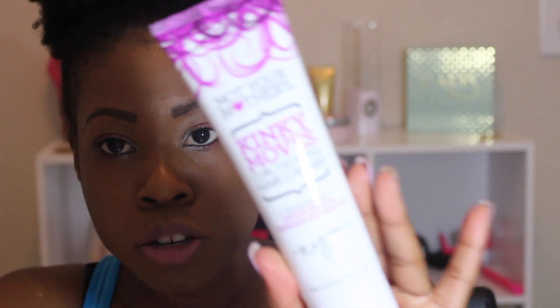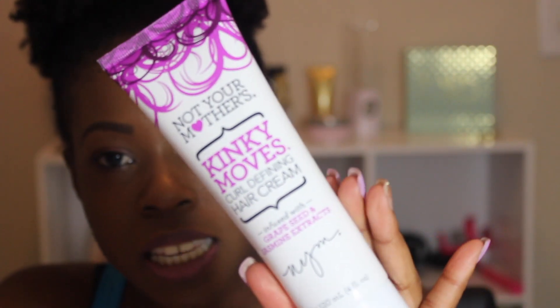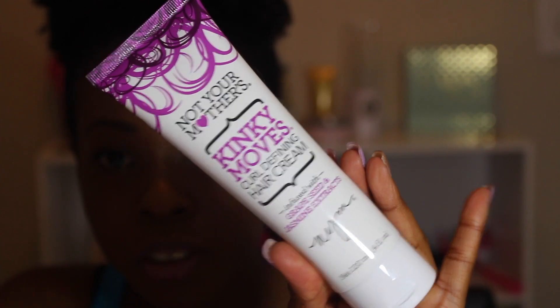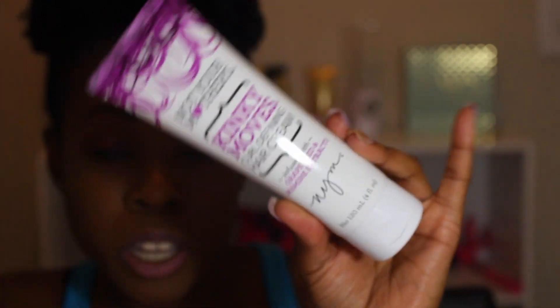The next thing I got is from a line I've never heard of: Not Your Mother's Kinky Moves Curl Defining Hair Cream, infused with grapeseed and jasmine extracts. It's by NYM Brands. It comes in a tube and it's a curl defining cream — basically a styler. I'm excited to use this since I've never heard of this brand before. If you guys have tried it, let me know!